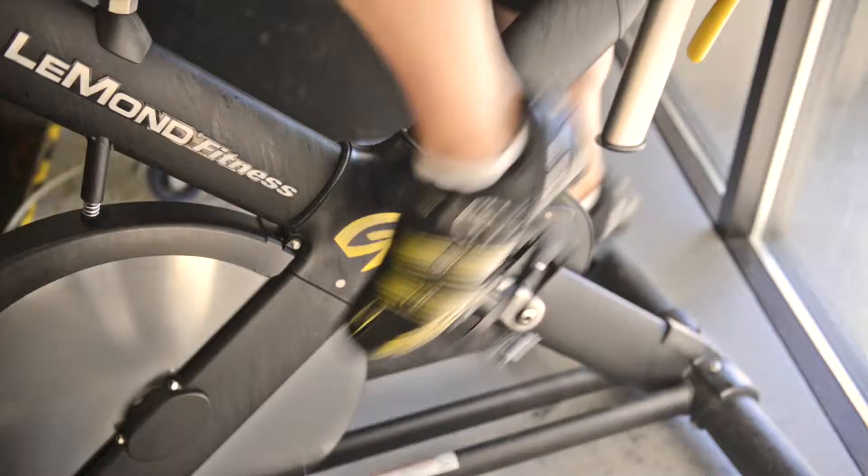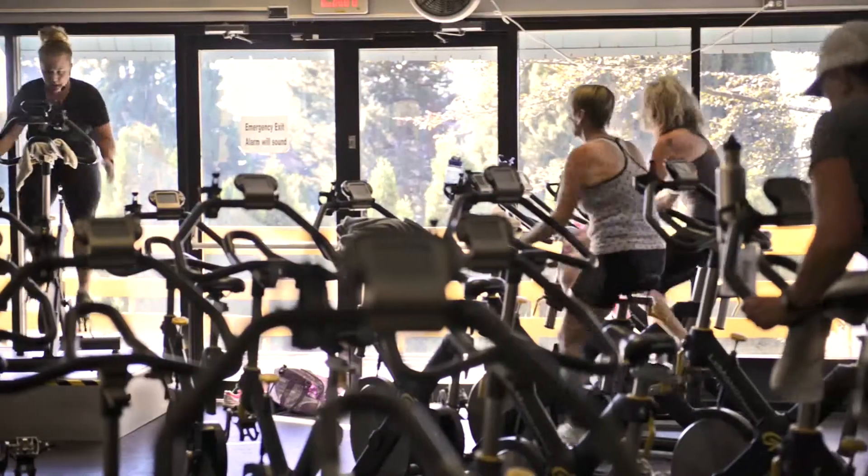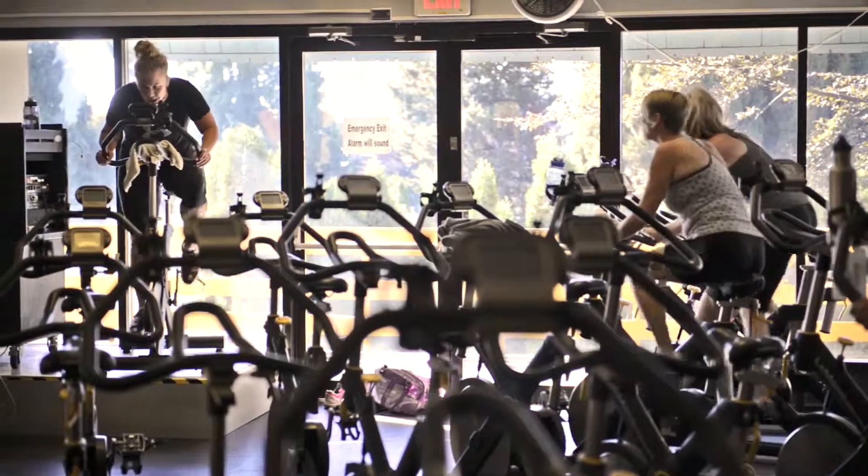Cycle Fitness is a core circuit class that will provide you with a well-rounded fitness workout while you burn calories, build muscle tone, and increase your endurance.